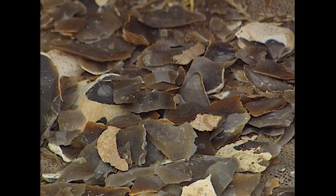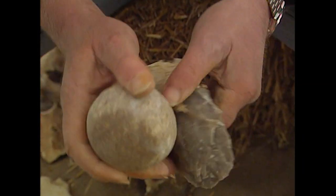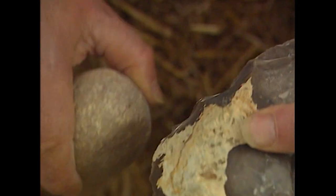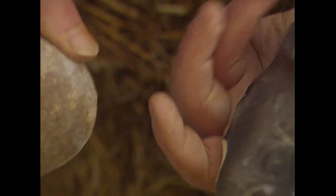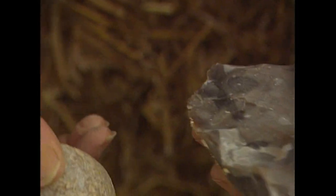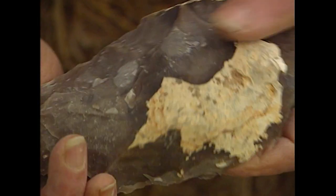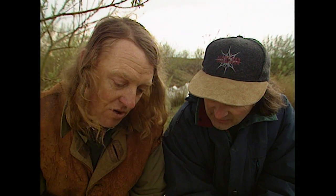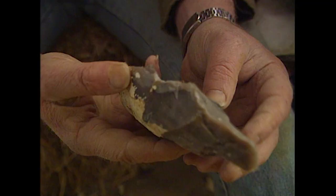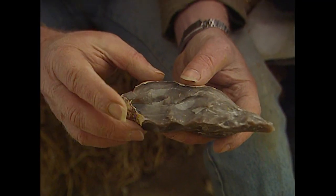One of the great comparisons that's been made is calling it the original Swiss Army knife — you name it, they probably used it for that particular purpose: butchery, scraping, chopping, cutting. That's a pretty rough hand axe, but the thing is, it works. That probably took about four minutes — you saw me make it.